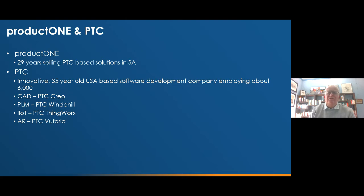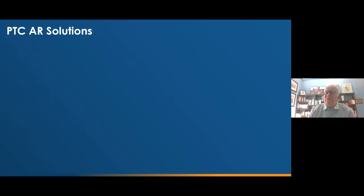PTC started off with the innovative PTC Pro Engineer, which is now CREO Computer Aided Design System. They've moved from that onto Product Lifecycle Management with PTC Windchill. And then five or six years ago, they went into the very new and promising field of the Industrial Internet of Things with PTC ThingWorx.